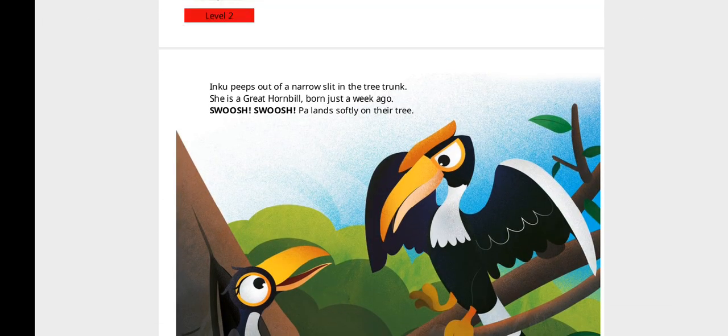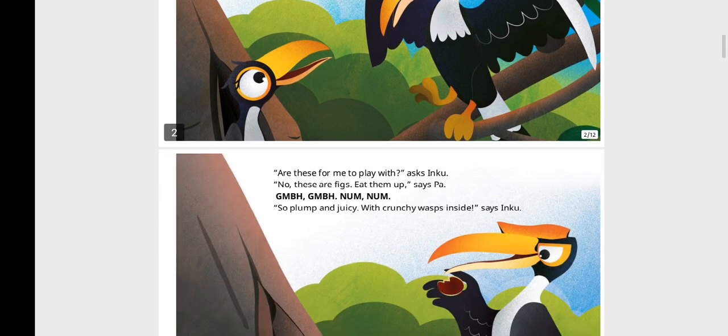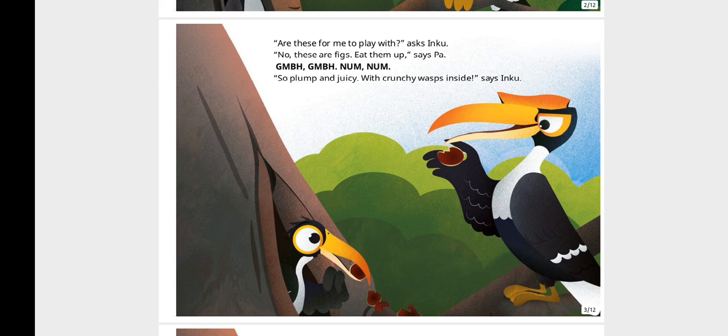Inku peeps out of a narrow slit in the tree trunk. She is a great hornbill, born just a week ago. Swoosh, swoosh! Pa lands softly on their tree. "Are these for me to play with?" asks Inku. "No, these are figs. Eat them up," says Pa. So plump and juicy, with crunchy bits inside, says Inku.